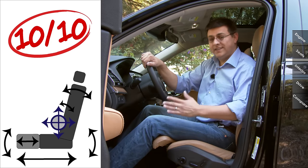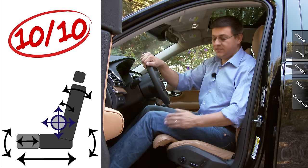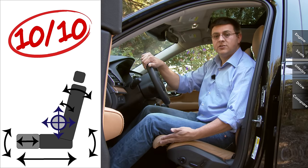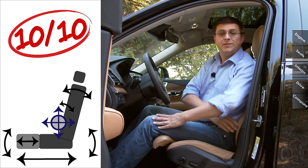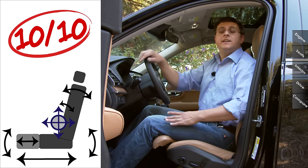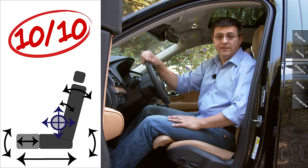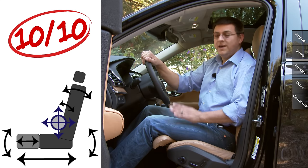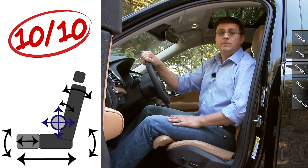As I've come to expect from Volvo, front seat comfort comes in at 10 out of 10. Our model has the optional up-level seats, which include an extendable thigh cushion on the front, four-way adjustable lumbar support, and inflatable side bolsters. This is an all-new seat design for Volvo, and I was a little bit concerned because Volvo's previous generation seats were so comfortable. But they really haven't messed that up — they've actually made it better.